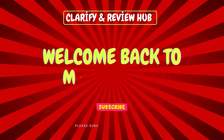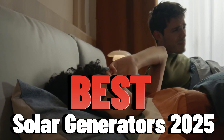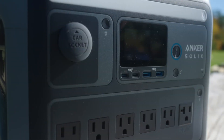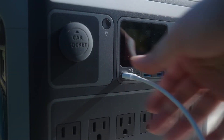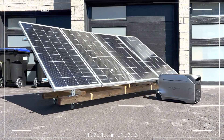Hello and welcome to Clarify Review Hub. Today we're diving into the best solar generators of 2025. Whether you're looking to power your home during an outage, or seeking an eco-friendly solution for your off-grid adventures, choosing the right solar generator can make all the difference in energy efficiency and sustainability.